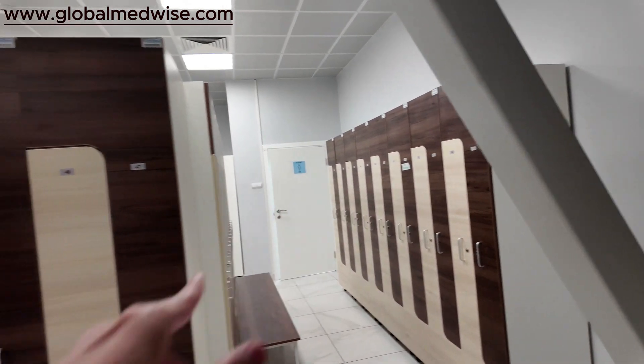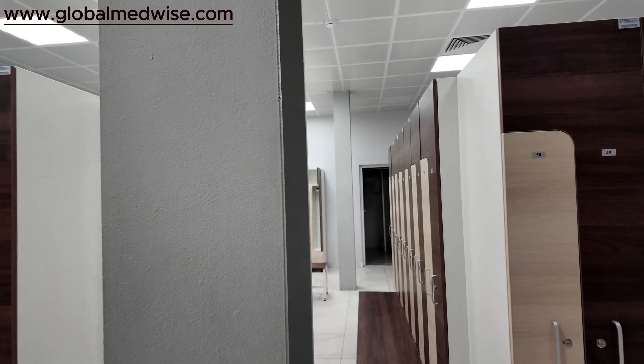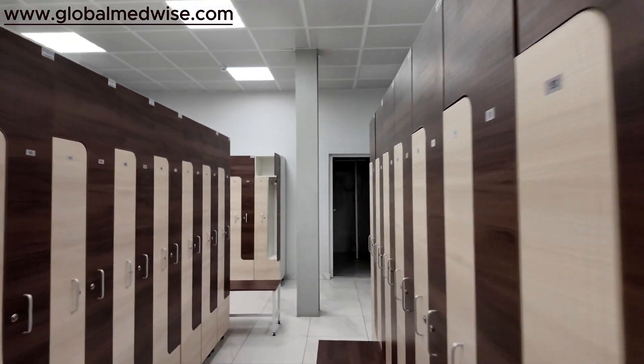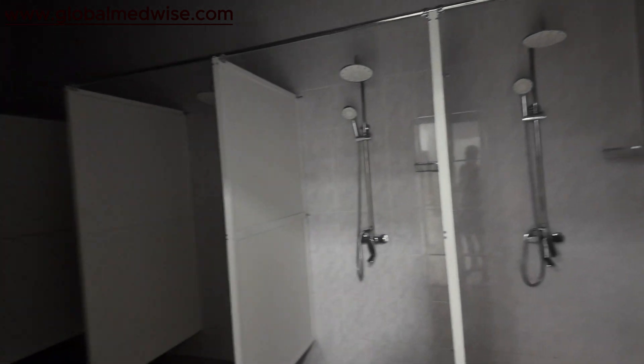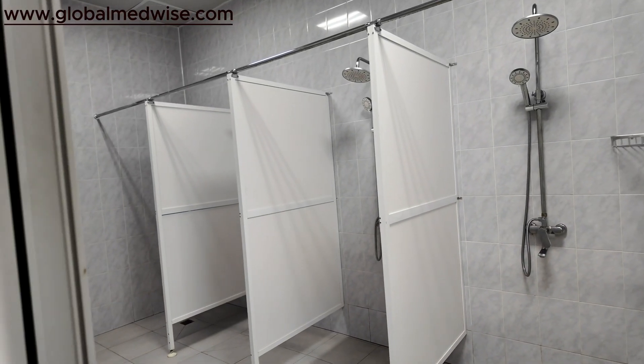There is a washroom and a shower area also. I'll show you — this is the one just for taking a shower, as you can see.